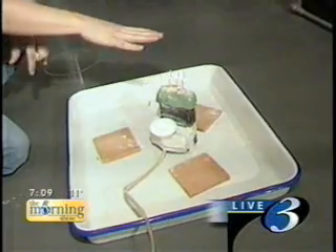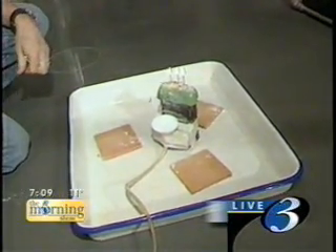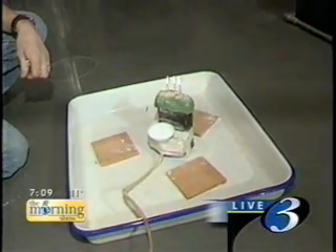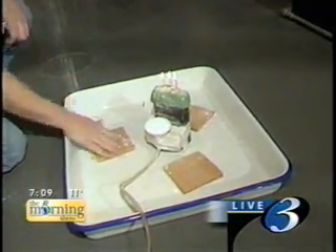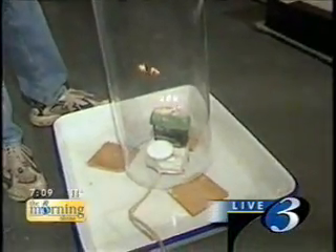These candles, which are right here, are going to ignite this powdered sugar. This would be the same as somebody lighting a lighter in a grain elevator where it's very dusty — it could also cause an explosion. So just so that I don't make too big of a mess in this room, I'm going to surround this with this plastic tube like this.